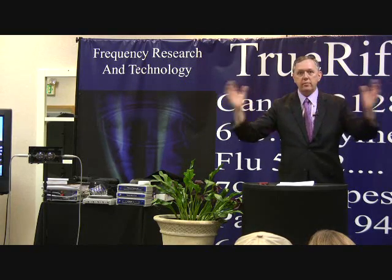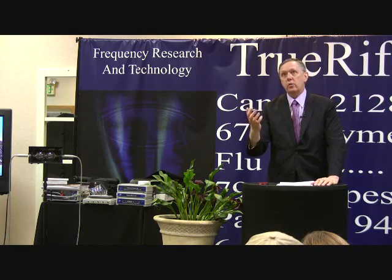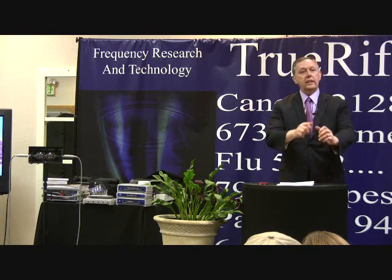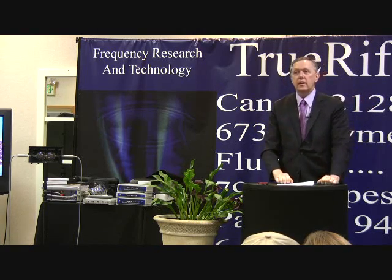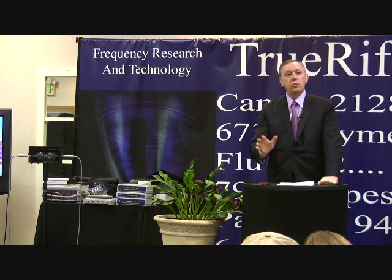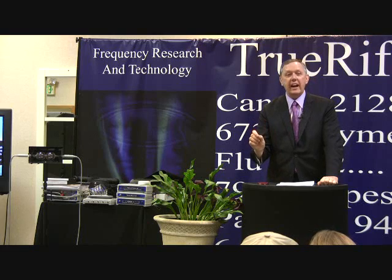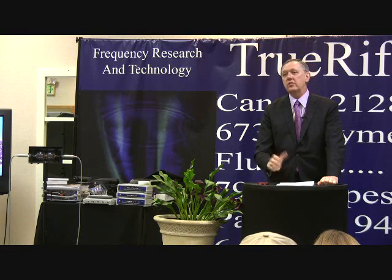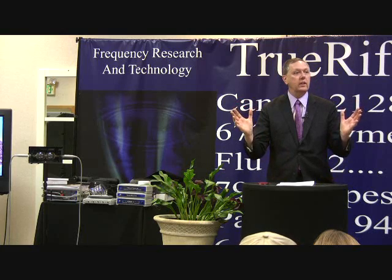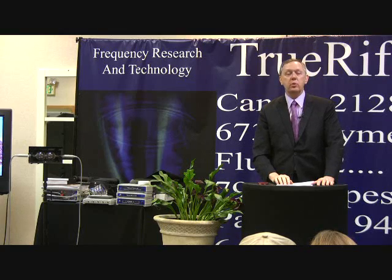So why is bandwidth important? One of the best analogies I can give is that a sound card is like a slingshot — you can hit things with it. But if you're out in the woods, stranded and needing food, would you rather have a slingshot or a shotgun? Because that's what a frequency generator is like. It has enough bandwidth that you can do precision targeting, and that's very, very important.